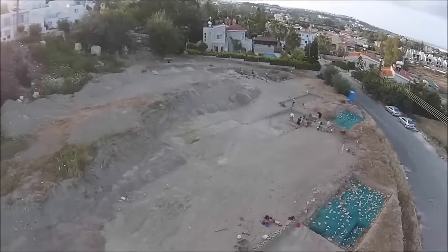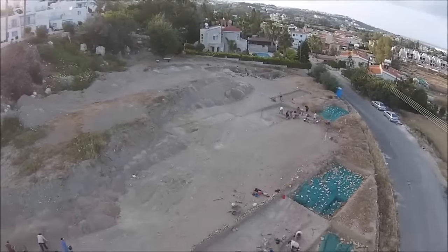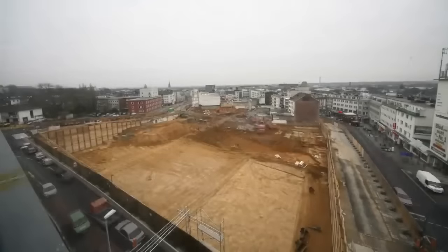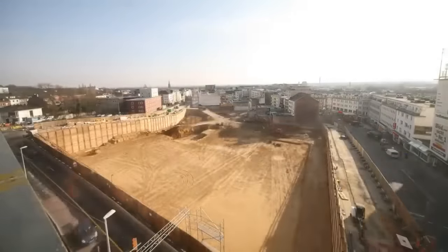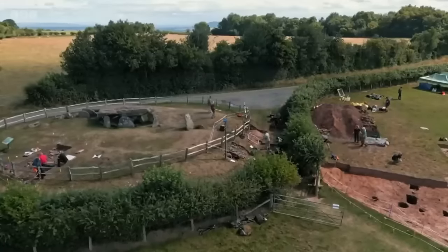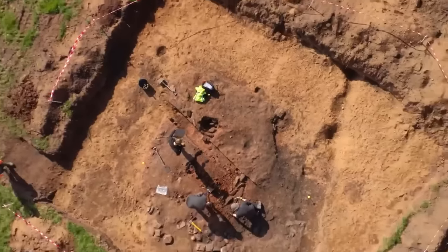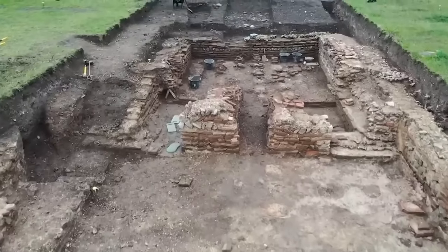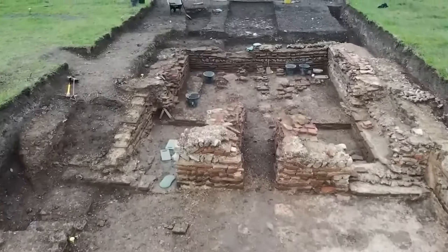Anytime an archaeologist takes a trip out into a field, they might find an incredible ancient artifact. That being said, every time a team of construction workers starts digging out the foundations of a new building, they might find an incredible ancient artifact too. We never know when or where they might turn up, but we love bringing the stories of their discoveries to you in videos like this one.